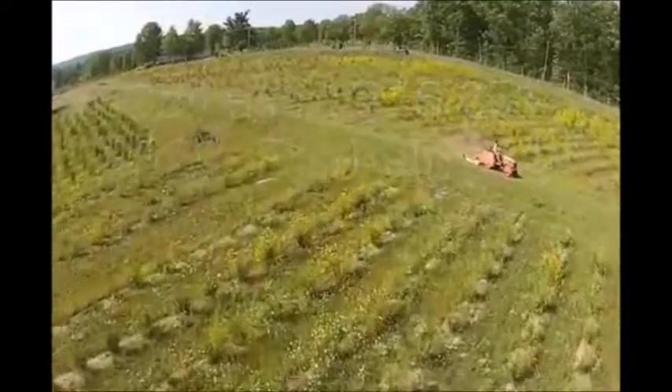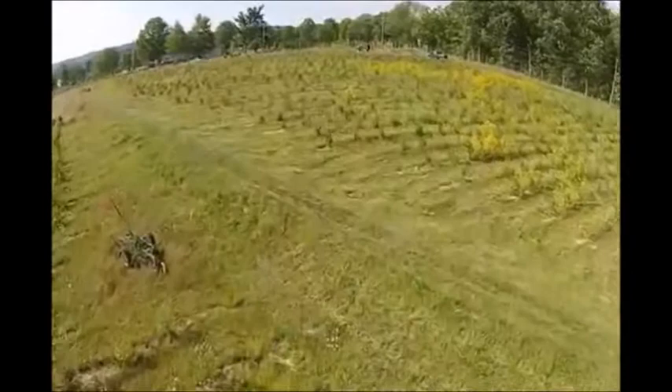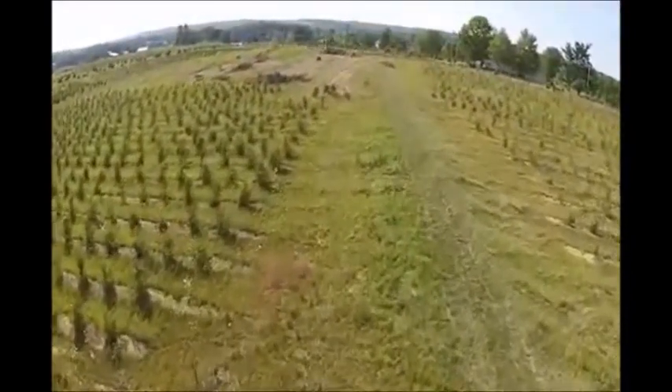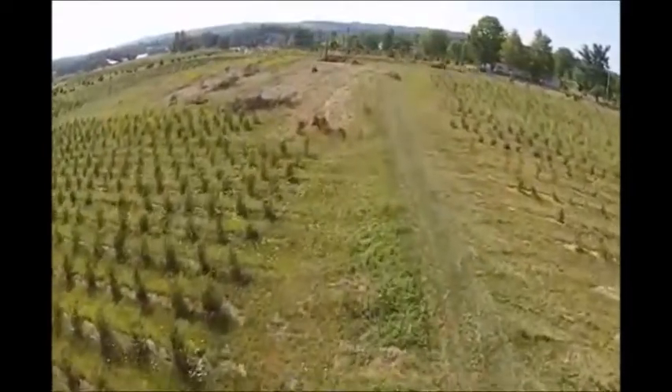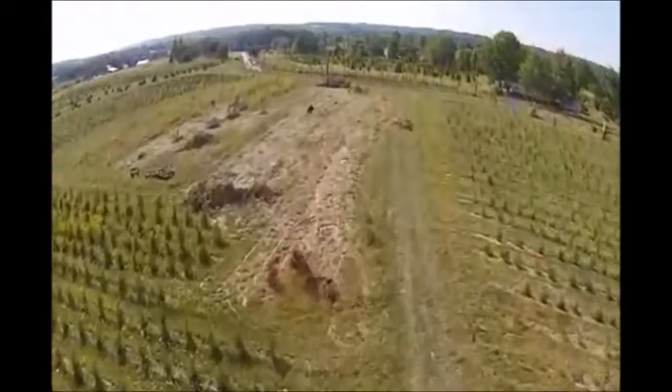When you're running a small tree farm, you will have all the tax benefits of running a small business — depreciation, write-off of costs, and transportation to and from your property. Make sure you keep detailed records so that you can maximize your depreciation and write-offs.